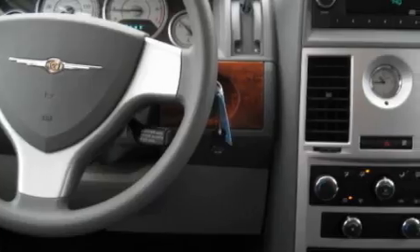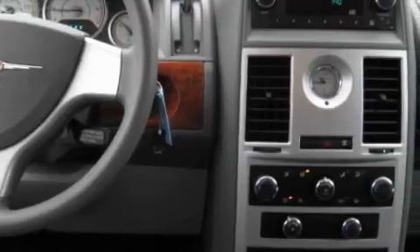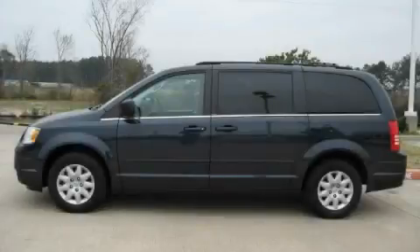This Chrysler has had only one owner and it qualifies for the Carfax buy-back guarantee. This minivan won't last long at this price. Call and arrange a test drive now.